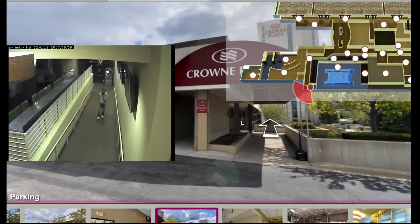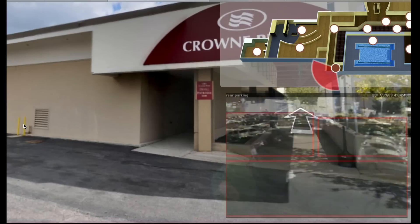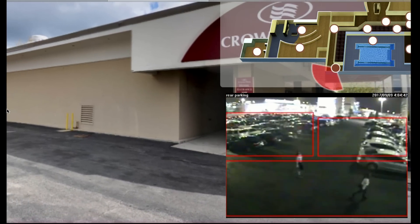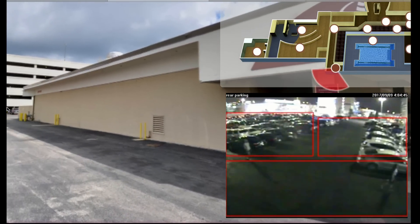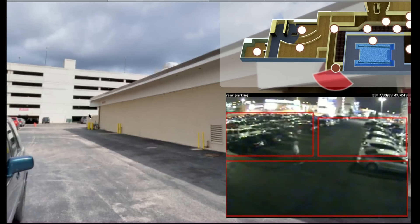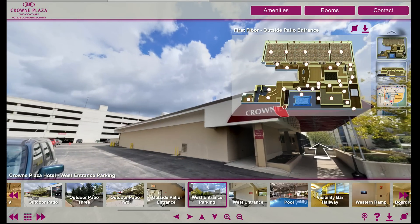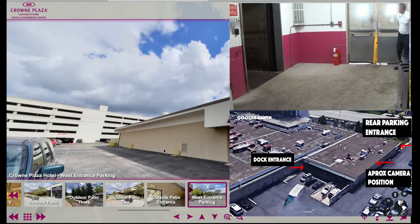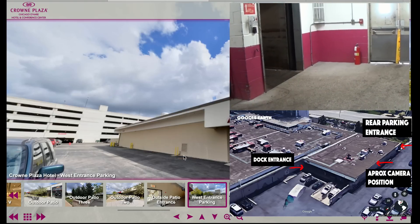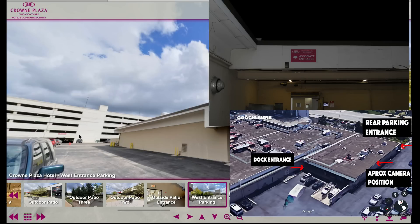They walk up the side of the building and then across here, so wherever their car was parked was in that direction. You can see how easy it is to get from this area to the dock area, which is just around the corner. Those doors you see near the kosher kitchen that lead out — if you look at the markers on the outside of the building, it's marked as an entrance.